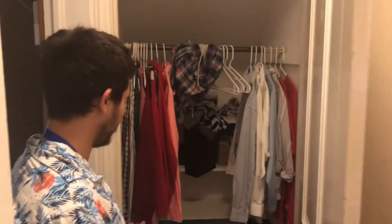Come in here — here's a closet, just filled with some closet stuff.